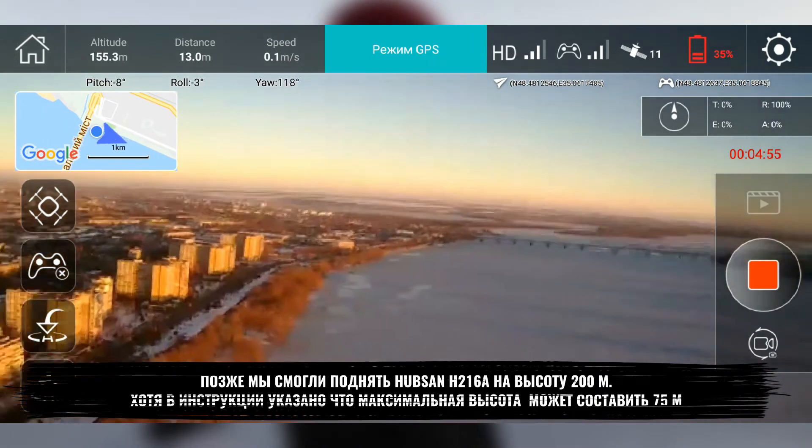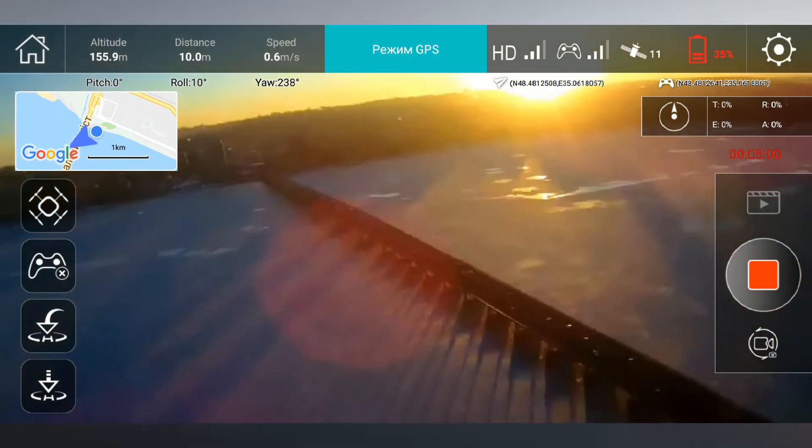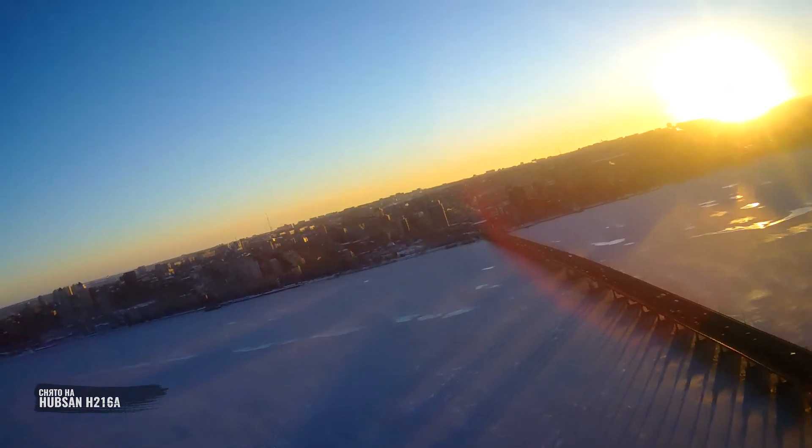Good light, there's wind, but not much. And the drone is somewhere over there.